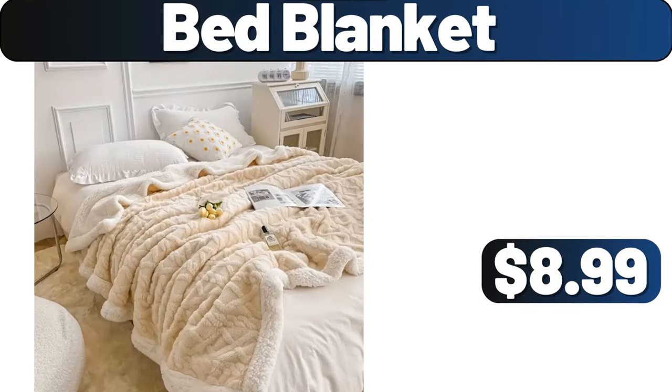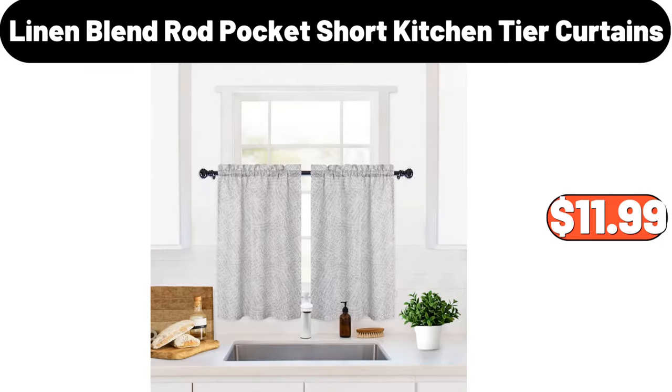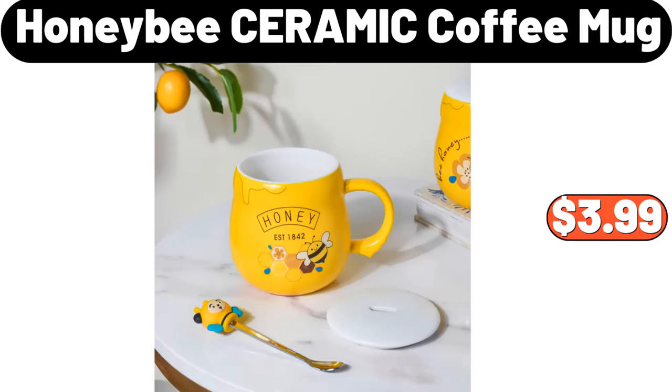Bed blanket, $8.99. 10 PCS plastic dish, $4.99. Linen blend rod pocket short kitchen-tier curtains, $11.99. Honeybee ceramic coffee mug, $3.99.